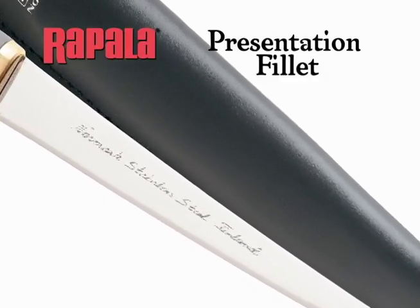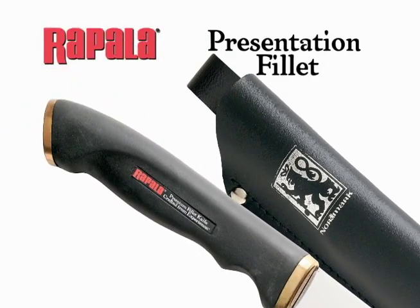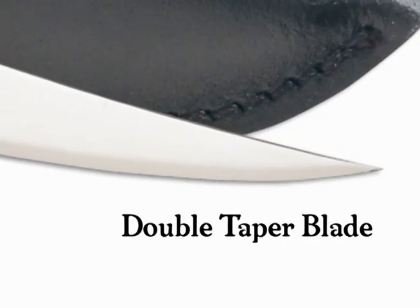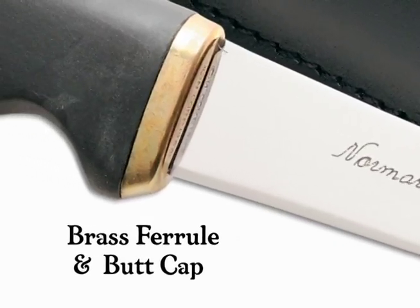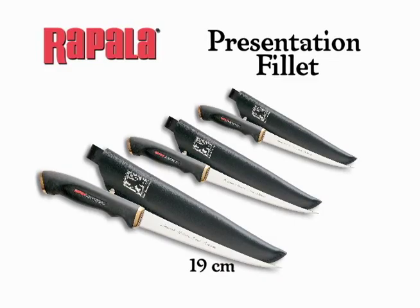Our presentation fillet knives update classic Nordic design with a modern twist. The double taper blade concentrates cutting power from butt to tip, while the brass ferrule and butt cap secures the blade in place. They come in three blade sizes with black satin molded handles and matching leather sheaths.